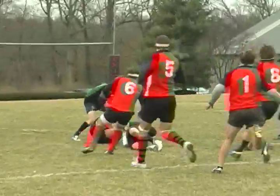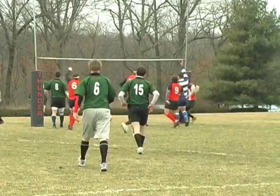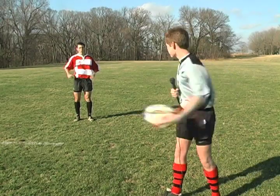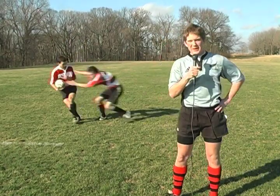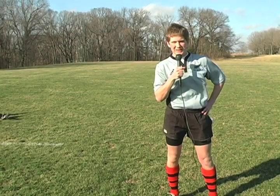One final note: rugby is a game of possession, not yardage. It often looks messy and confusing, but truly is a wonderful sport. We hope that you better understand the sport of rugby now. And remember, come out and support your Principia Thunder Chickens!